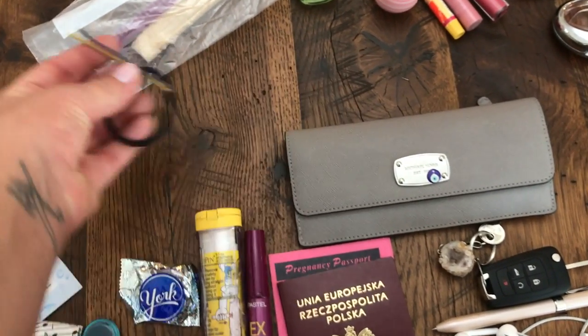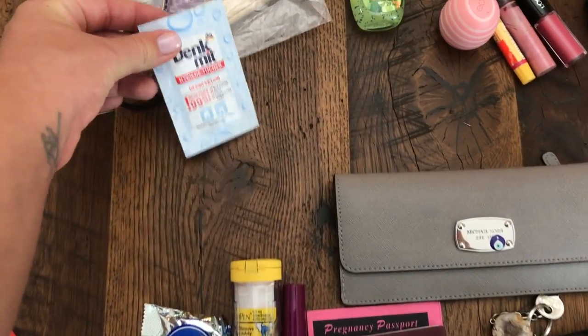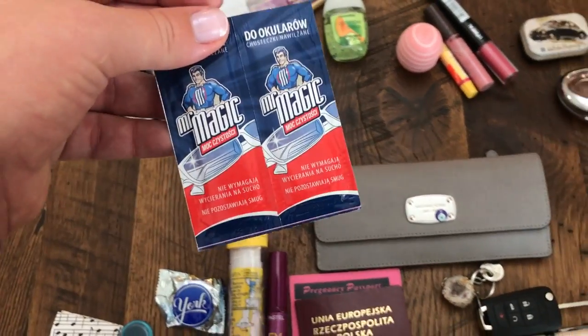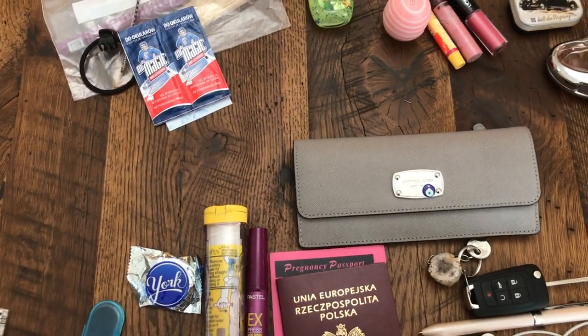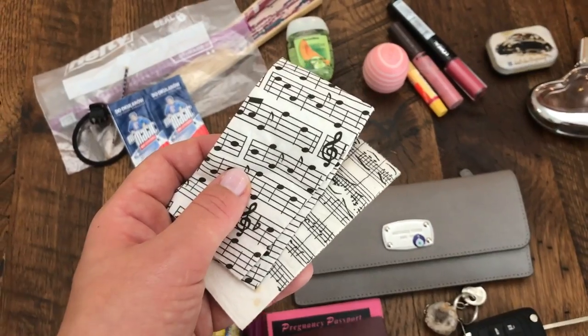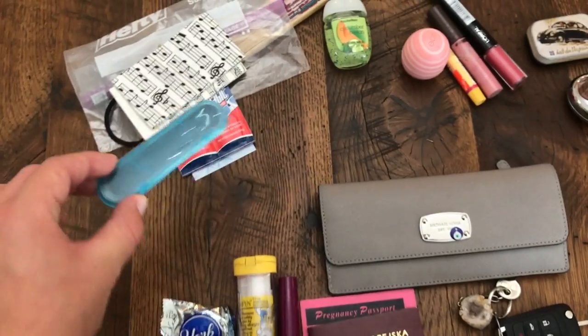Some hair ties and pins, another disinfection wipe and glass wipe. Just simple tissues, because as you might see, I am congested.